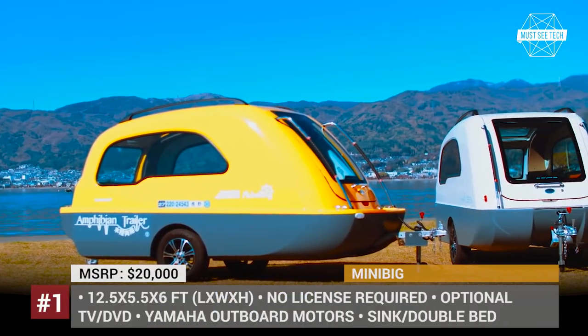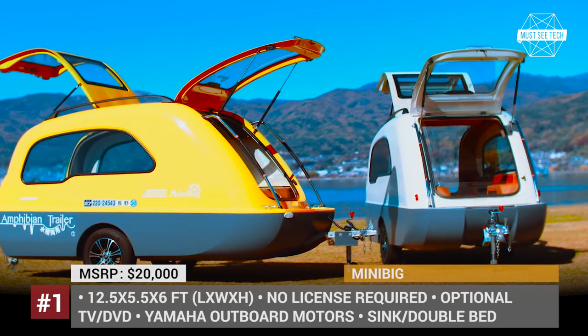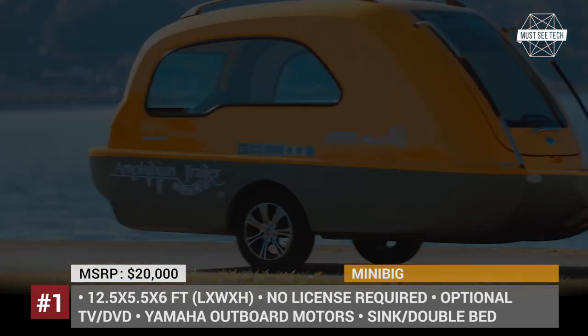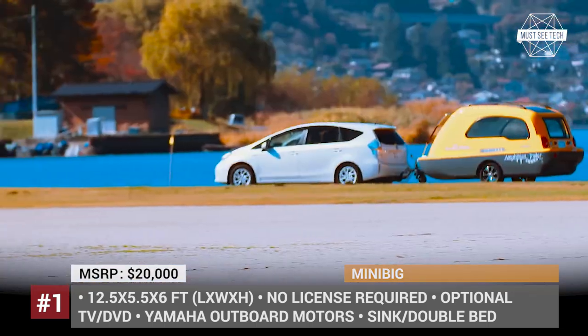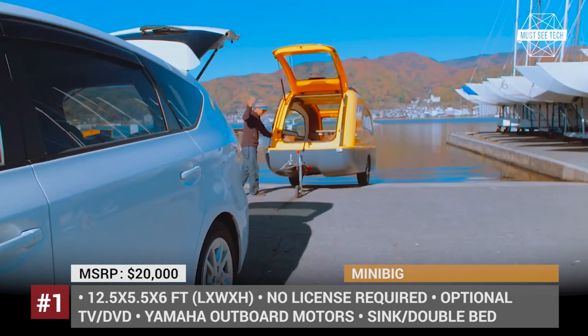The Mini Big, manufactured by Japanese company Carinterior Takenashi, is a 12.5 feet long and 5.5 feet wide boat that turns into a trailer, or vice versa. As per the manufacturer, before buoyancy becomes an issue, it can carry up to three people who can enjoy a comfortable day on the lake, entertained with optional TV and DVD.